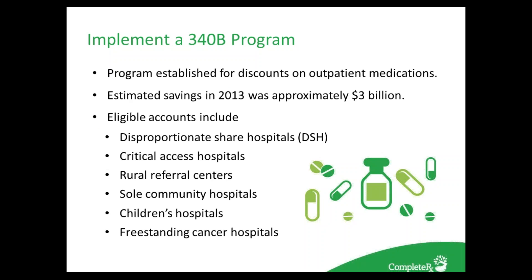The 340B program was established for discounting of outpatient medications. Hospitals receive a 20–50% discount for drugs when they participate in 340B. Estimated savings in 2013 for participants were approximately $3 billion. In order to benefit, we must first focus on compliance — whether they're using the correct NDC or drug costs — and we also need to look at technology: are we using the appropriate programs, such as Micro Helix or Pallets, to ensure we're doing 340B correctly?